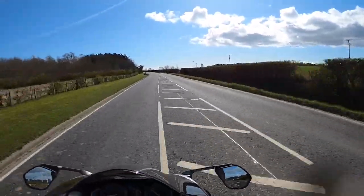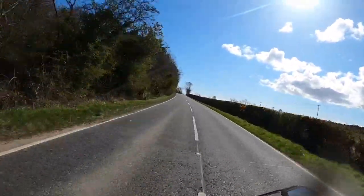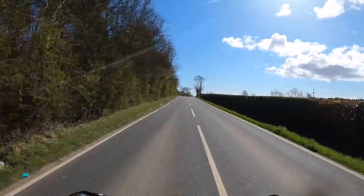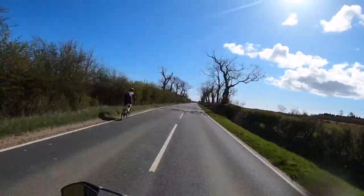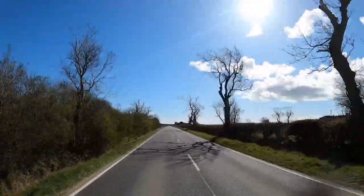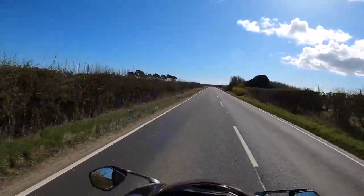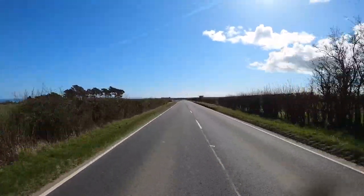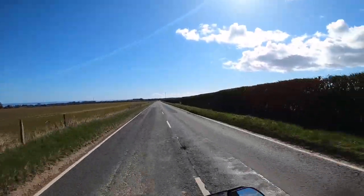Mirrors are good — they're nice and solid, very stable. Good visibility, no issues at all. I've mentioned the brakes. It's a beast. It's a beast. The suspension — it's really easy, very supple. It's soaking up all these bumps, no problem at all.